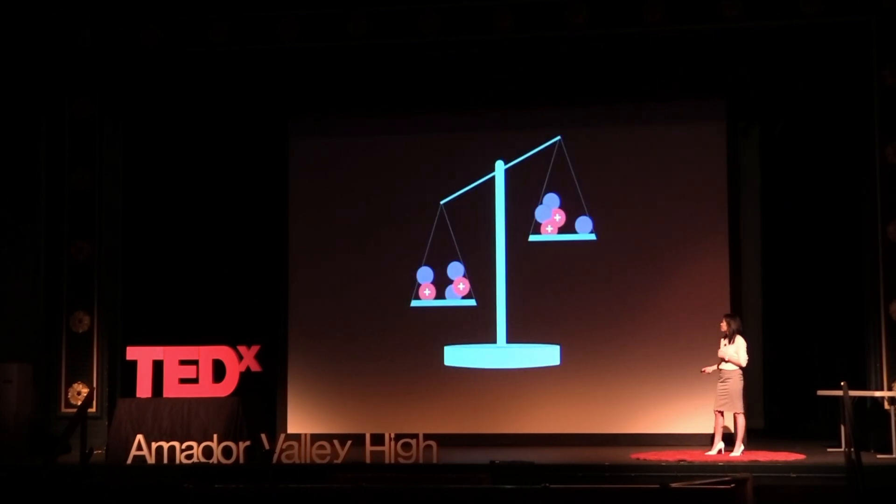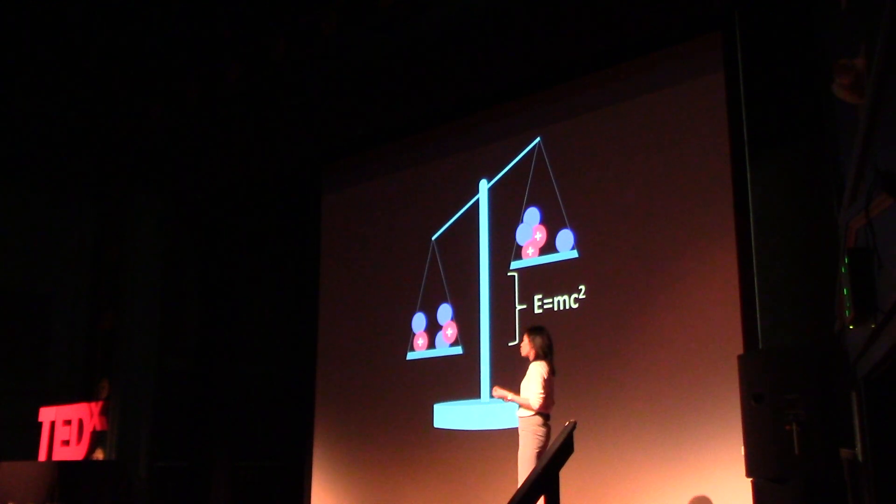How does this actually work? If you take your initial reactants — your deuterium and tritium — and you weigh them, they weigh a certain amount. After the fusion reaction, if you look at the products, they actually weigh a little bit less. And that differential in mass goes into an equation that you all know very well: E=mc², where M is mass and C is the speed of light squared. And we all know how fast light travels, so even if you start with a tiny bit of mass, you get a huge amount of energy out. That is the power of fusion energy.